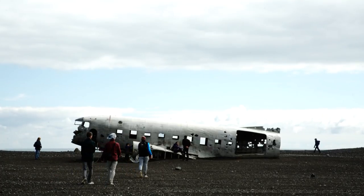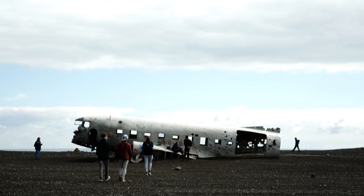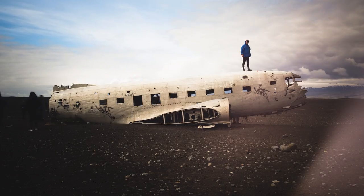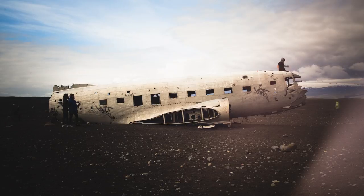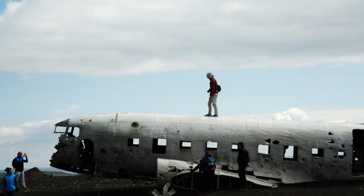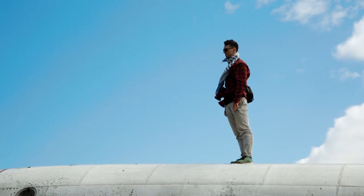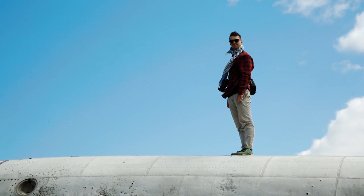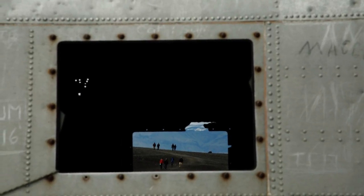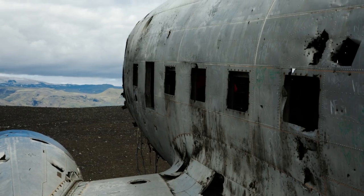The abandoned DC plane on the black beach at Solheimasandur is pretty eerie, but it'd be a whole lot better to come at a time when you have the place to yourself and aren't surrounded by selfie sticks. It's still worth the hour or so it takes to walk to and from the plane, if only to stretch out your legs from all the driving.